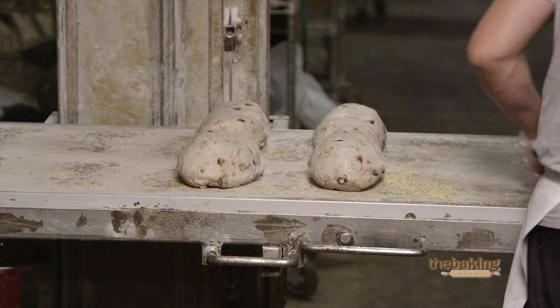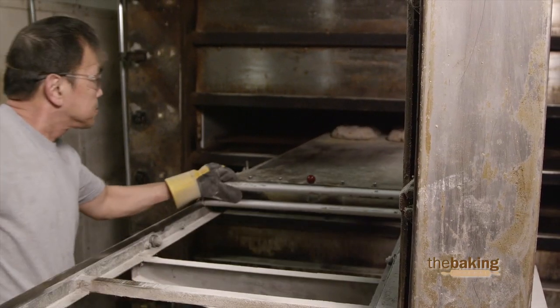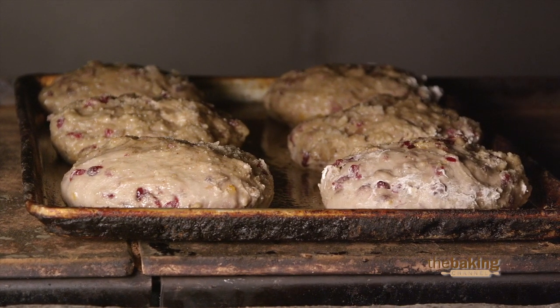Our breads are all unbelievable when you toast them. The Harvest Bread happens to be one of the better ones, I think, because when you toast up the seeds and nuts it just is an awesome aroma. The honey itself is probably one of the main ingredients that goes in there, so it does add a nice sweet flavor.